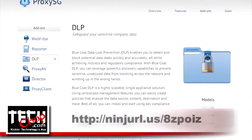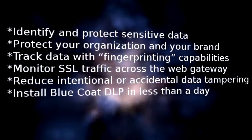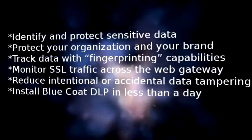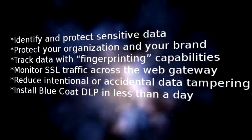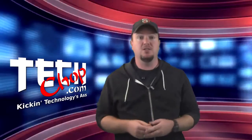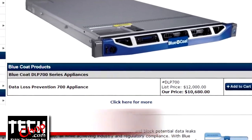Next I found an appliance by Bluecoat. With Bluecoat DLP you can identify and protect sensitive data from inappropriate distribution, protect your organization and your brand, track data with fingerprinting capabilities, monitor SSL traffic across the web gateway, reduce intentional or accidental data tampering, and you can install Bluecoat DLP in less than a day. Sounds awesome. How much is their lower-end appliance? EdgeBlue.com is selling it for $10,680. Ouch.